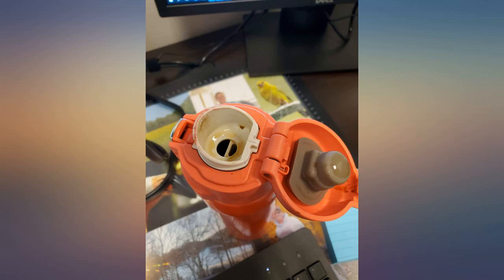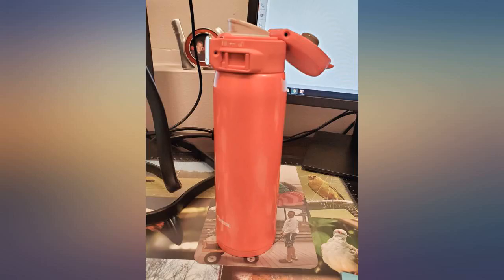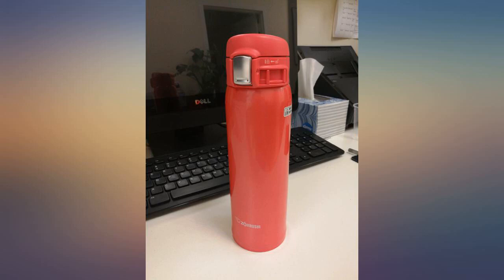This is by far the best coffee mug I've ever had. My coffee stays hot for hours. I got some for all my fellow coffee lovers.